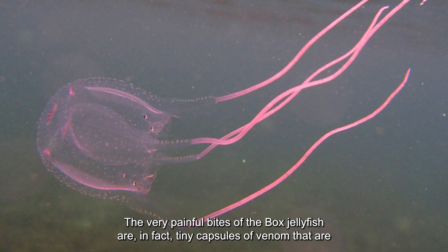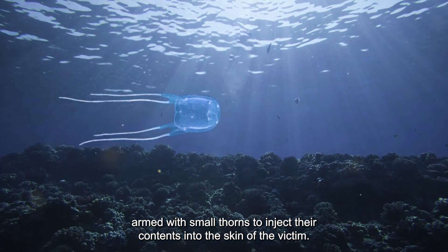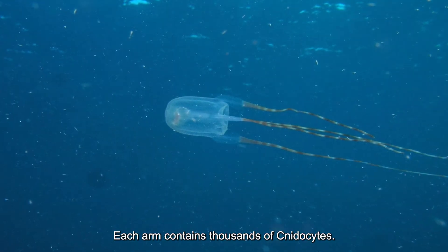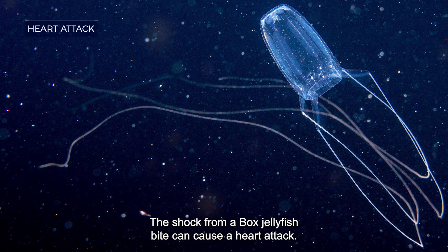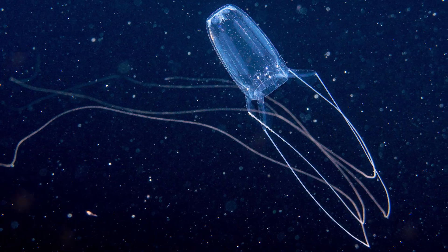These venom capsules are armed with small thorns to inject their contents into the skin of the victim. Each arm contains thousands of nidocytes, and the shock from a box jellyfish bite can even cause a heart attack.